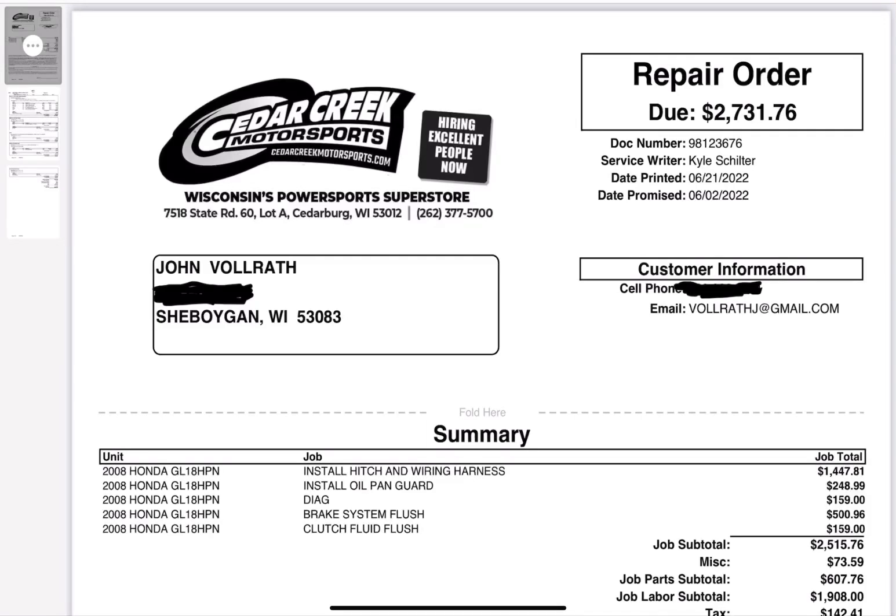Hey everybody, Johnny Begid here. The motorcycle shop, Cedar Creek Motorsports of Cedarburg, Wisconsin, just called me yesterday and it's all done.